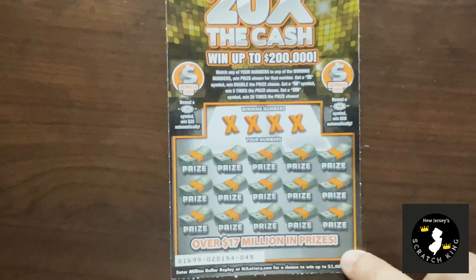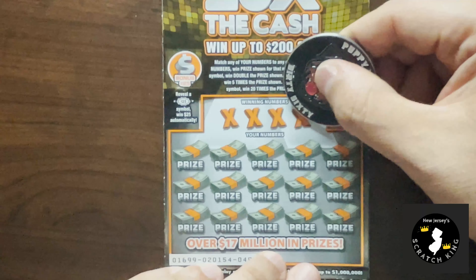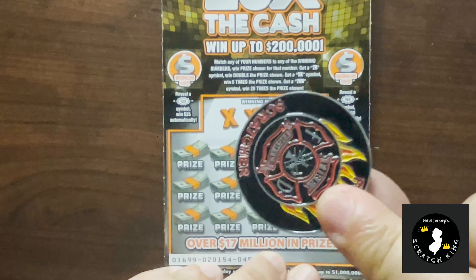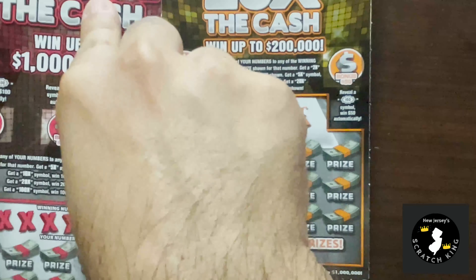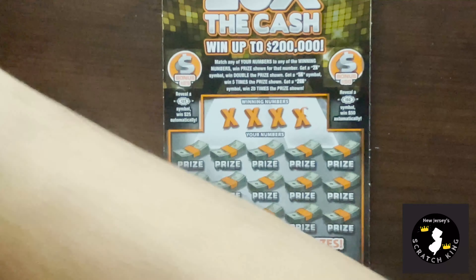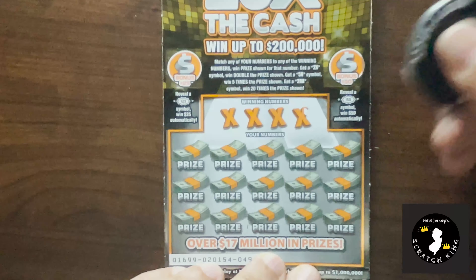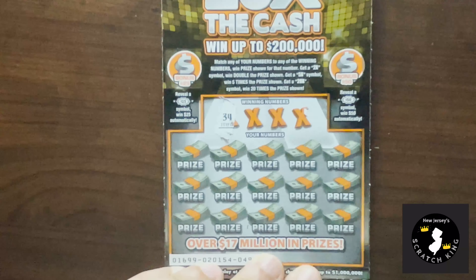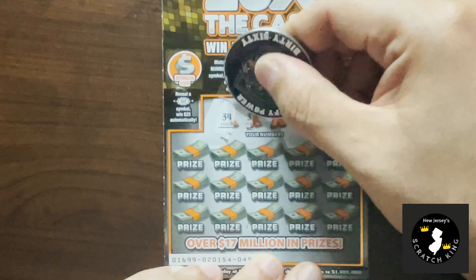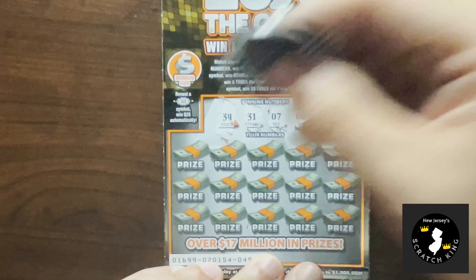On top of matching numbers, of course. Let's get going here with 20x the cash. I'm going to zoom in just a tiny bit. We're using the fire scratcher coin, only because he's been very lucky on this ticket, so maybe some of that luck will spread through the vibes. We got 34, 31, a 7, and a 6.